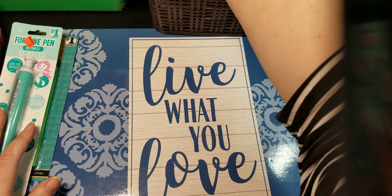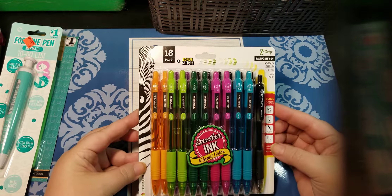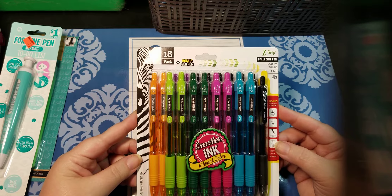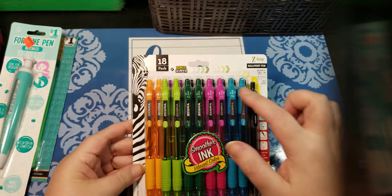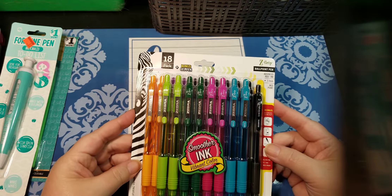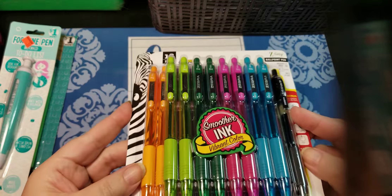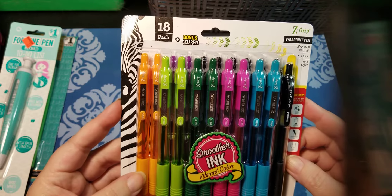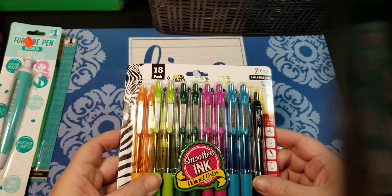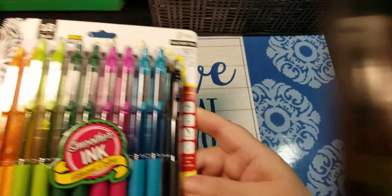I have a set of Zebra ballpoint pens. It says 18 pack plus bonus gel pen. I don't know which is the gel pen — maybe this one. So these are probably just going to be ballpoint regular old pens. I'm pretty sure I got that at Walmart. They might work instead of like fine liner markers and stuff because they shouldn't bleed.